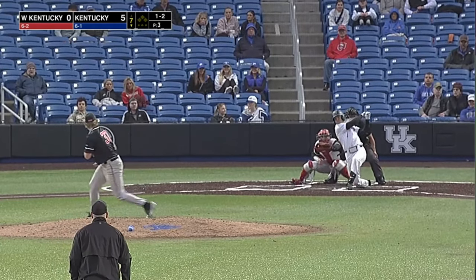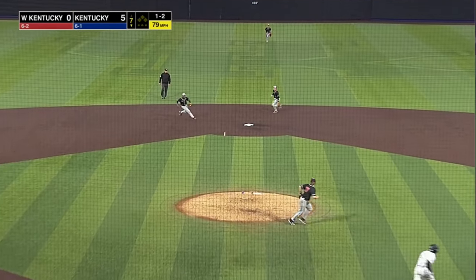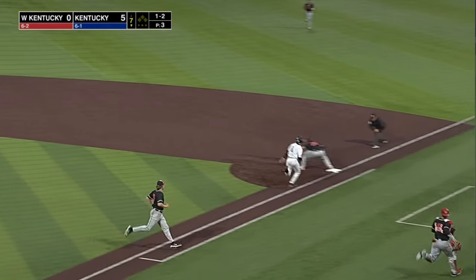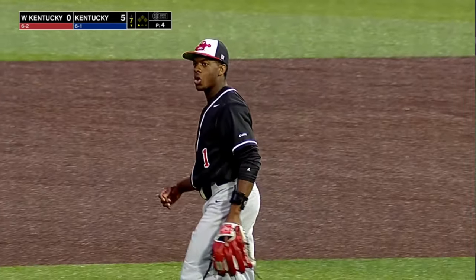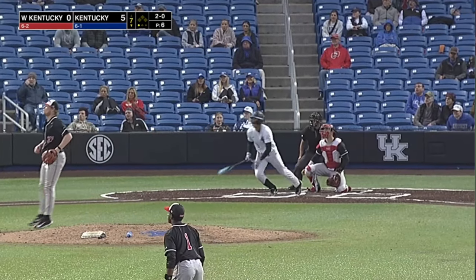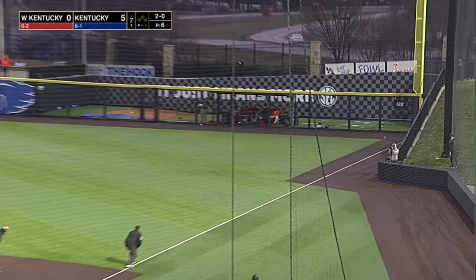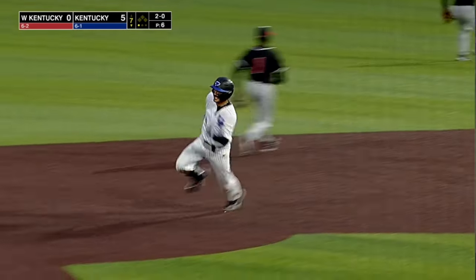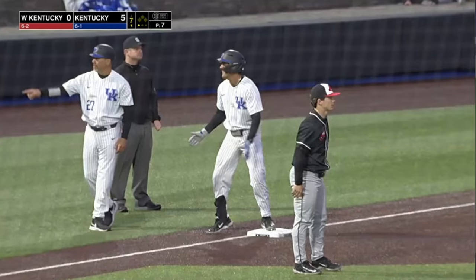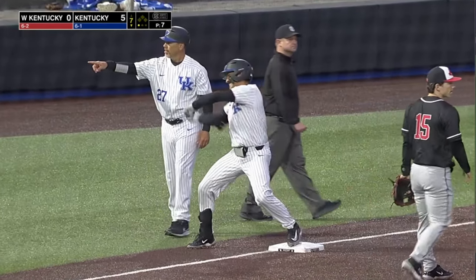Herrera swings — Baltimore chop up the middle, gloved near the second base bag by the shortstop. Brannigan with a strong throw to first gets Herrera. Here's the 2-0 — high fly down the right side, that is a fair ball into the right field corner. Lopez turns around second, he's going to make the move towards third. Here comes the throw in from right — it's cut off on the infield. A one-out triple for Nick Lopez here in the seventh.